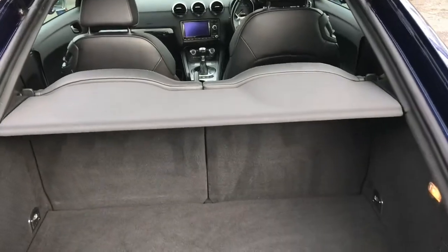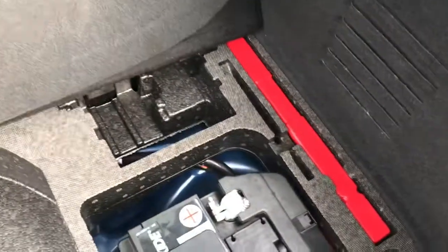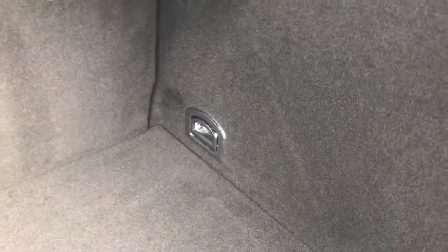To open the boot, you simply press the button on the key fob and then you're able to lift it open. You have a very nice amount of boot space, and underneath is some storage in the boot floor, as well as your battery. You do also have two tethering hooks at the back.